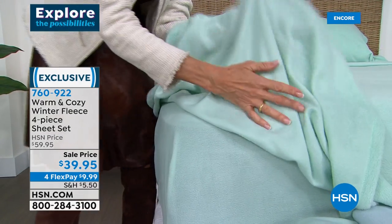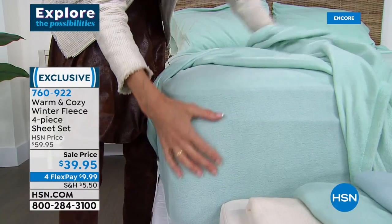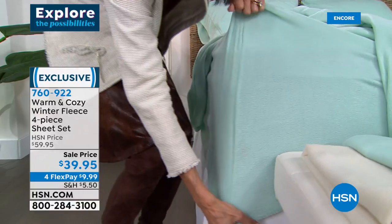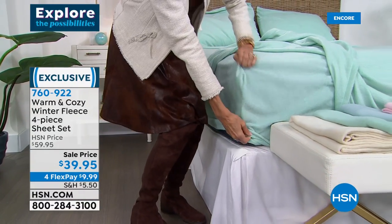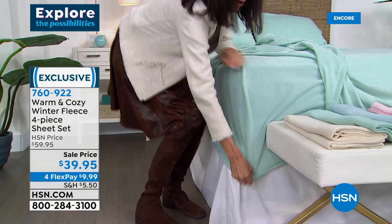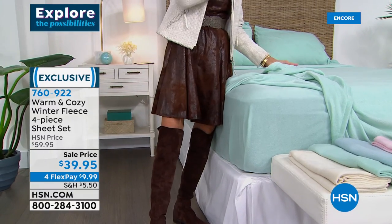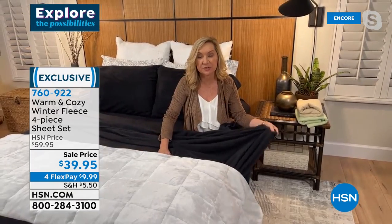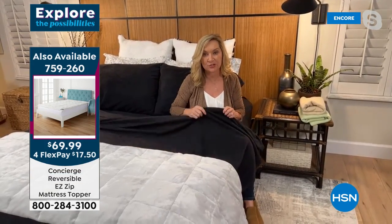Here's your flat sheet — brushed on the underside, super soft. And here's your fitted sheet once more. The additional stretch means it's going to go probably more to 18 or 19 inches, which is great because a lot of people have those beds that really need that extra accommodation.